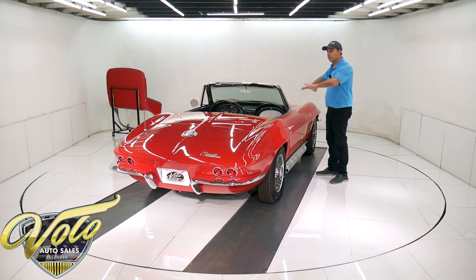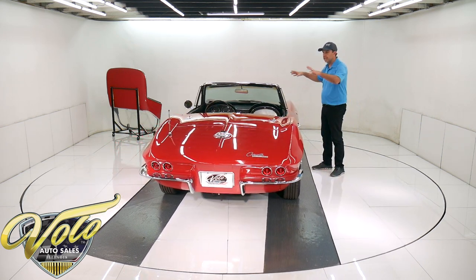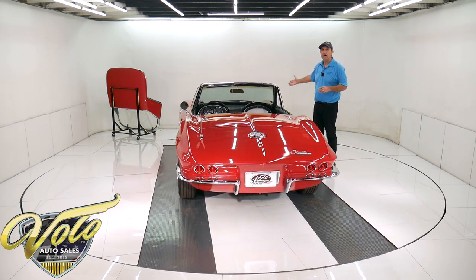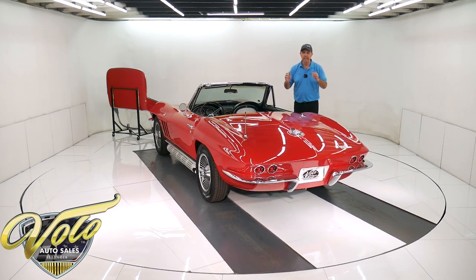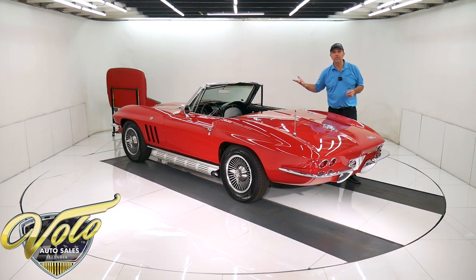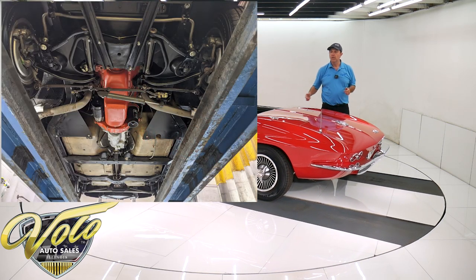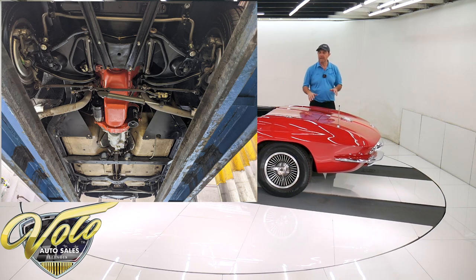D&M did not do the body and paint — this body and paint is over 20 years old. What they did was take the body off the frame and do the entire chassis. Underneath the car is concourse quality, restored and detailed like a new '65 Corvette. You have raw fiberglass floors — the yellow fiberglass, the way they left the factory. They were not painted over. When there's damage or repairs, that's when people paint over them to hide it.